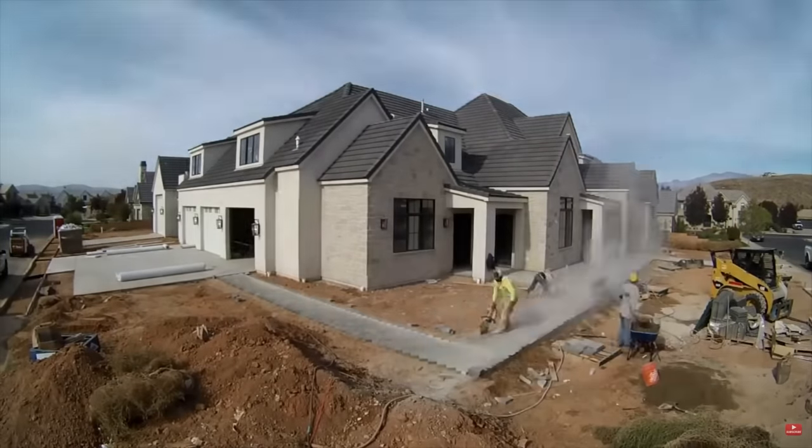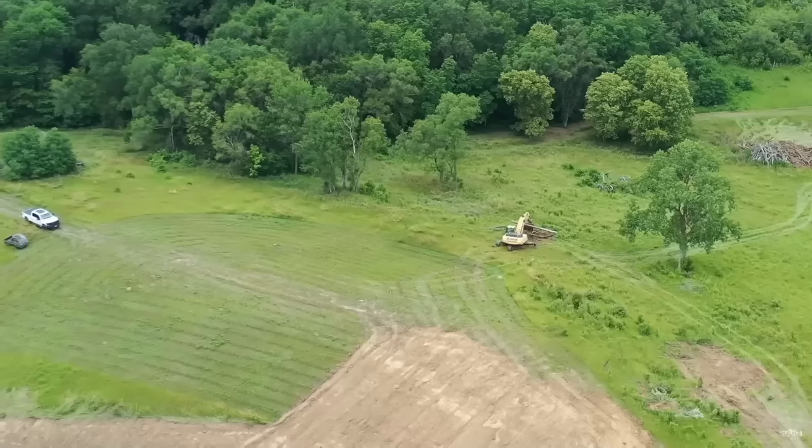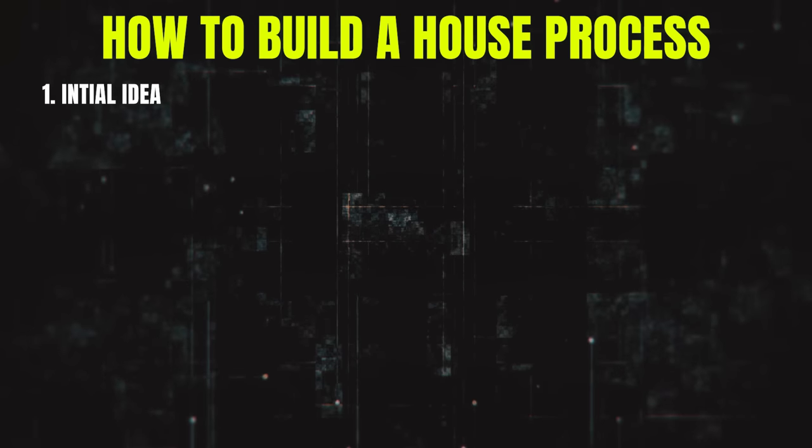Building a house to occupy and live in as your primary residence is obvious. Maybe you want to build a slightly larger house than what you live in now with a pool, or maybe you have an unlimited budget and you're ready to retire and build your custom dream home on 200 acres. Those are the three options for your initial idea — build to rent, sell, or live in as your primary residence.